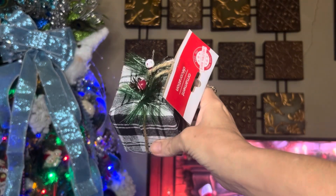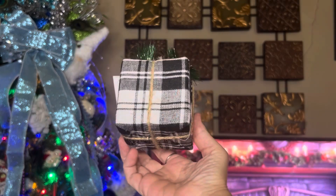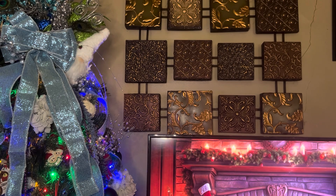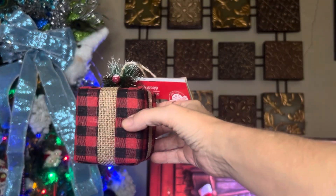I also grabbed two of the ornaments that look like Christmas presents. I thought these would be cute in a craft, maybe a wreath. I got the black and white one and then the red and black one.